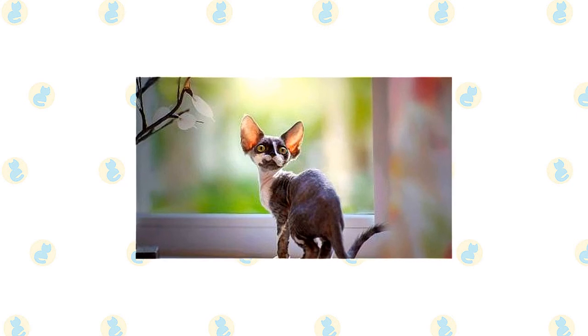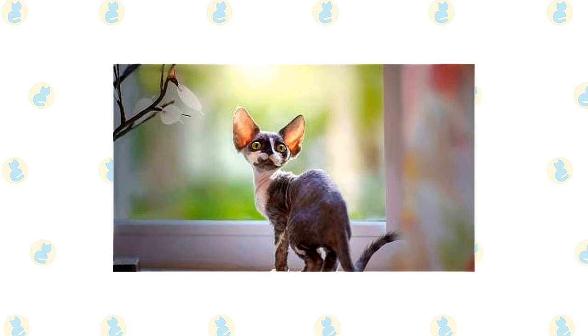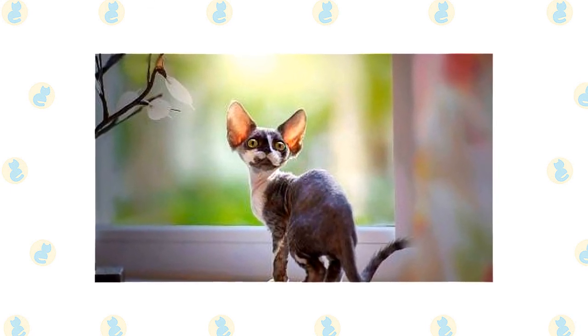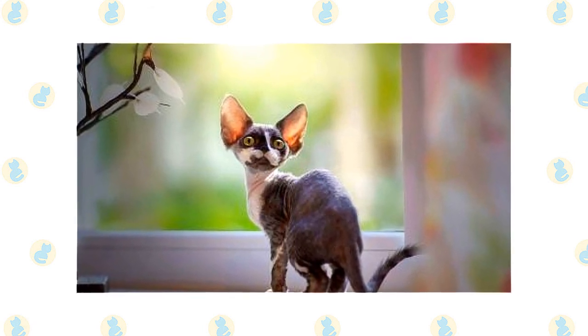A Devon's medium-sized body is deceptively slender unless the cat has been sneaking too many snacks. His body should feel hard and muscular. The legs are long and slim, supported by small, oval paws. A long, fine tail covered with short fur tapers at the end.